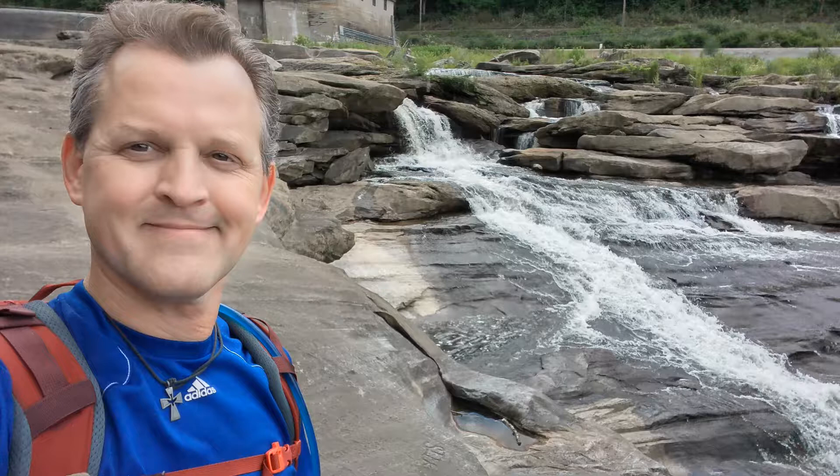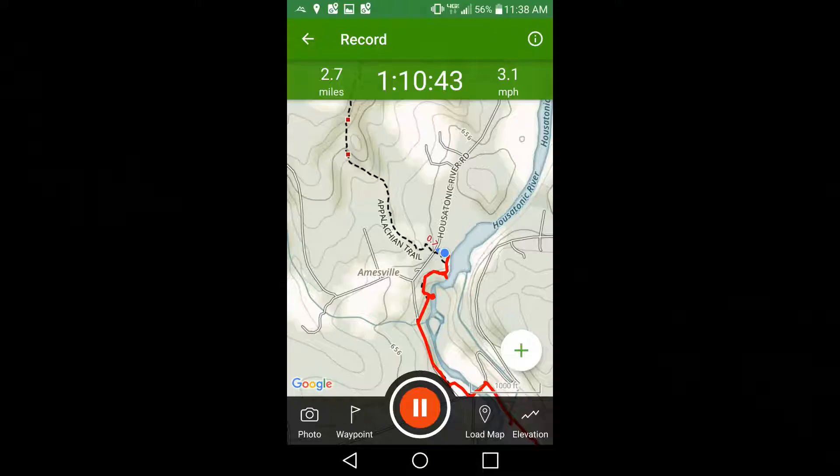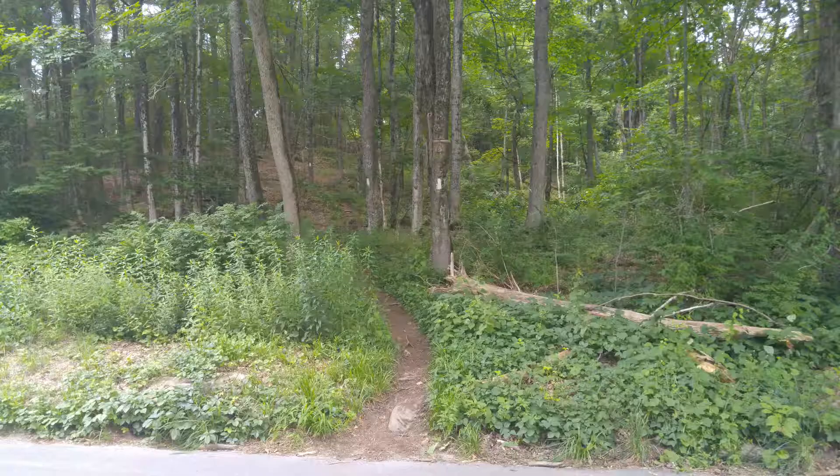That's my one and only cameo appearance on this video, and that's the view from the top of the falls looking north. At this point we've gone 2.7 miles and we're about to embark on a two-mile gradual ascent to the top of Mount Prospect, which is just under 1,500 feet.